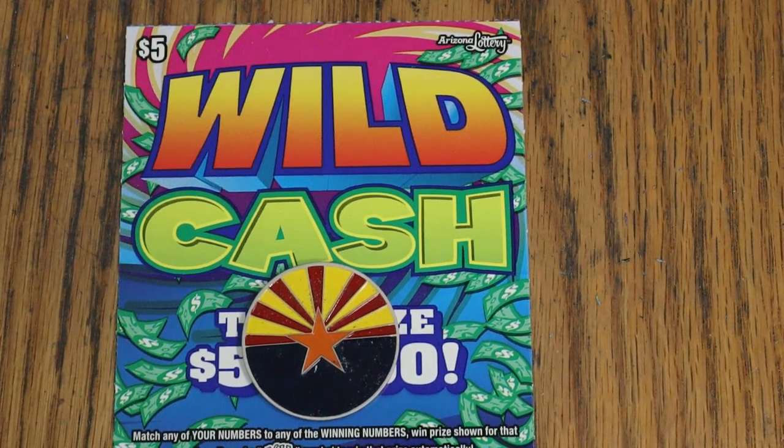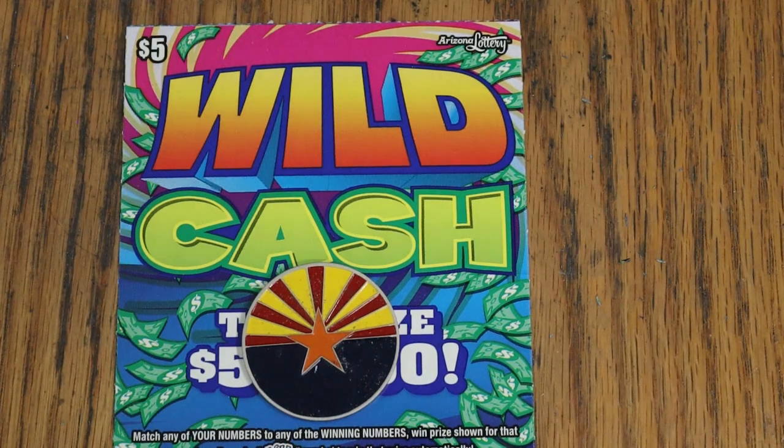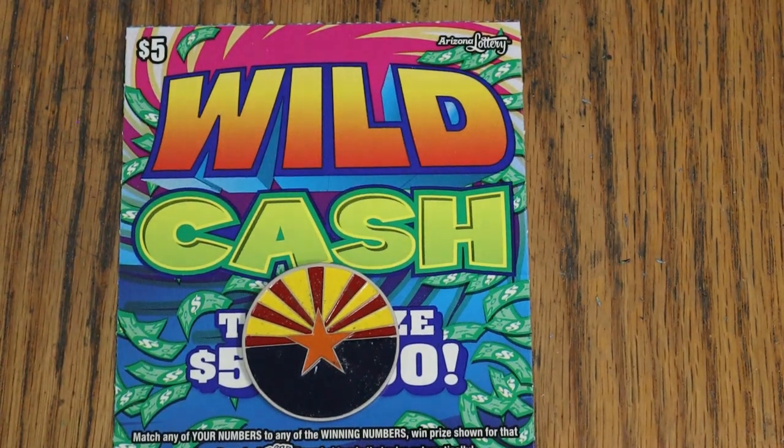What's up YouTube, AZ Scratchers, and welcome to another scratching session. We are in low boy territory today. I've got 10 of the Arizona Lottery's $5 Wild Cash game. It's a match-your-number, the winning number, or find the wild symbol to win the prize automatically, or possibly get the manual win-all — win all 15 prizes. Odds are 1 in 3.78, book number is 653961. I've got tickets 40 through 49 here.